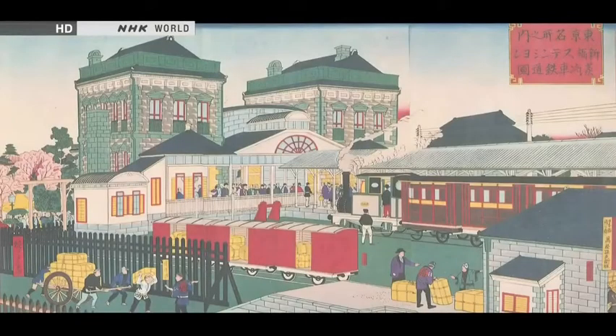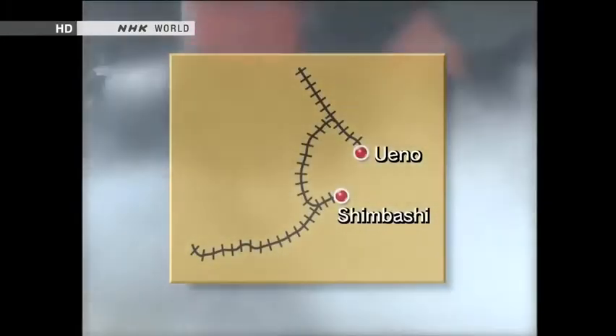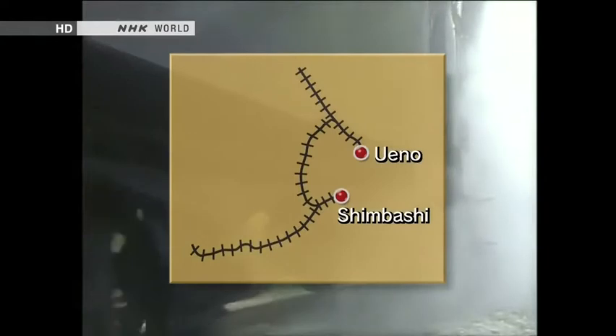In 1872, the railway era began in Japan with a line between Shinbashi and Yokohama. Subsequently, the line was extended. But at first, Ueno Station, Tokyo's gateway to the north, and Shinbashi Station, the terminal for westbound trains, were not connected.